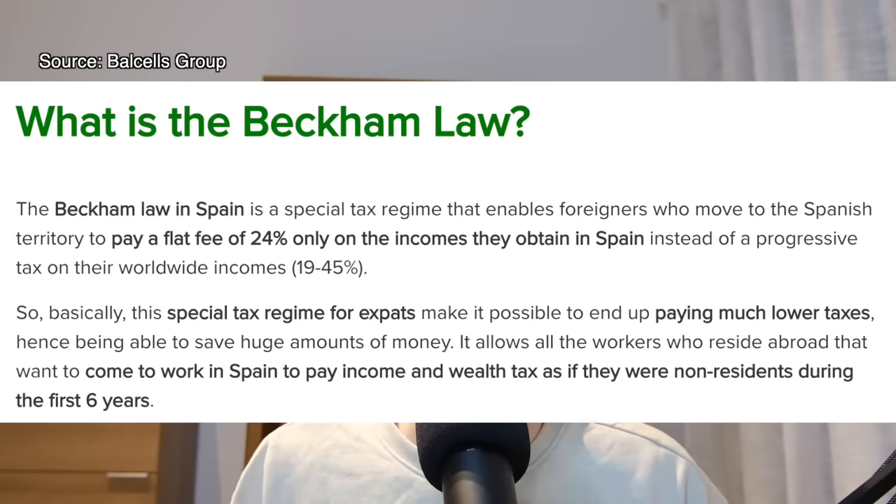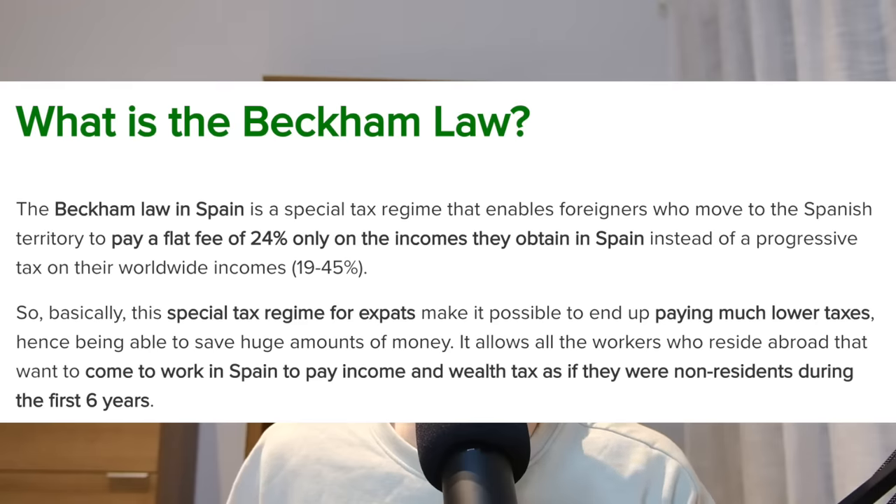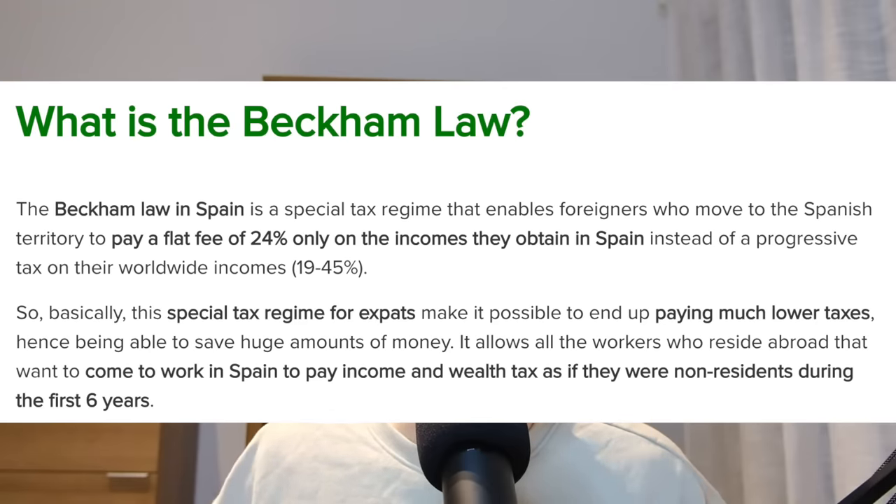For high income earners there is a scheme called the Beckham Law, which allows you to pay lower taxes for up to five years if it's your first time moving to Spain. Under the Beckham Law, foreigners can pay a flat tax of 24% on income up to €600,000 per year for five years. It's open to new foreigners who are directors, managers, highly skilled workers or remote workers. Self-employed people are unfortunately not eligible, but speaking with a tax lawyer will help you determine if you qualify.